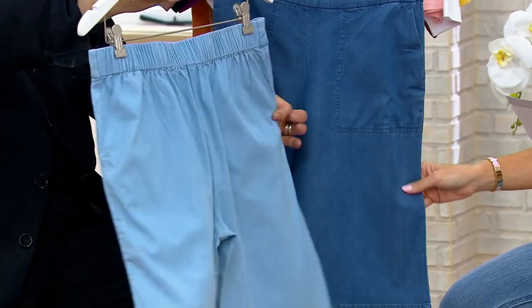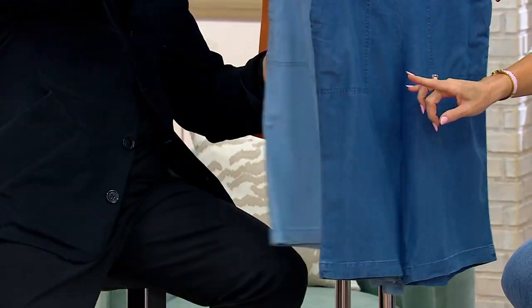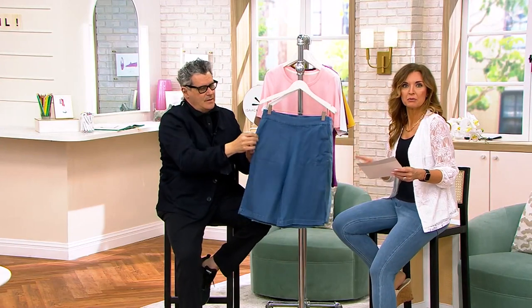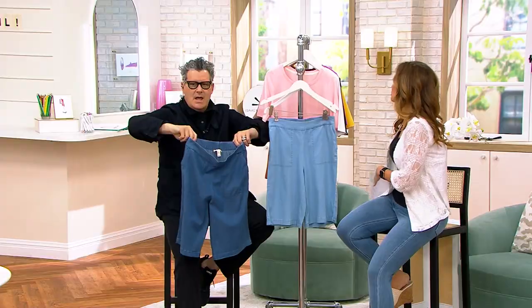It just comes in these two colors, which I think is worth saying — light indigo and medium indigo. That's simple. Now, we have petite, regular, and tall. But listen to these inseams, because when I say shorts, a lot of us think 7, 8, 9 inches. Listen to this: 11 inches, 12 inches, 13 inches — petite, regular, and tall. You can play around with all three regardless of your height.